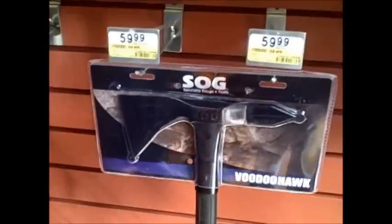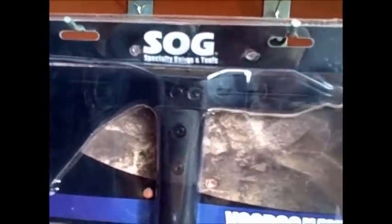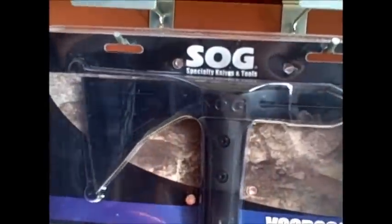In my previous video I showed you the SOG Fast Hawk, but I found something even better — the SOG Voodoo Hawk. Why on earth would you need something this big? Probably for the dinosaurs from the SOG Fari machete video.